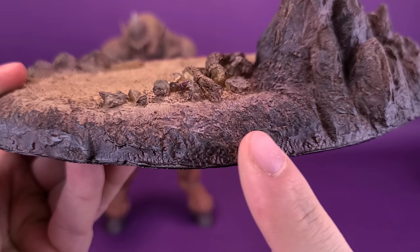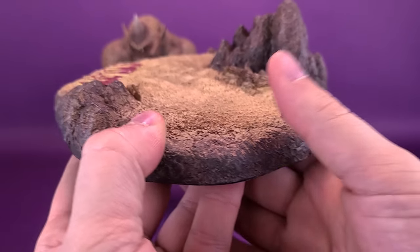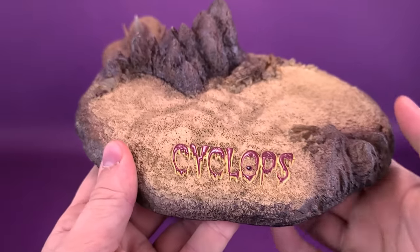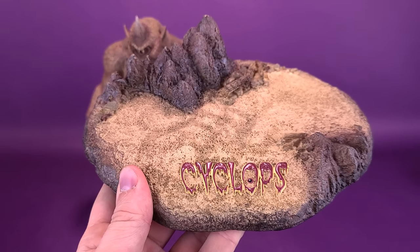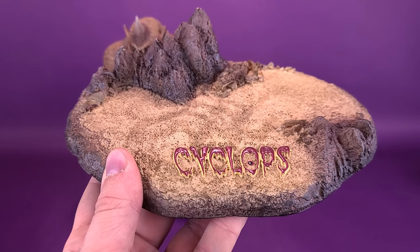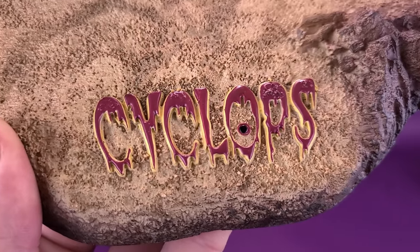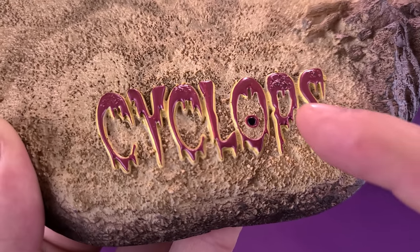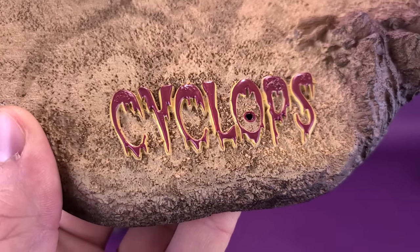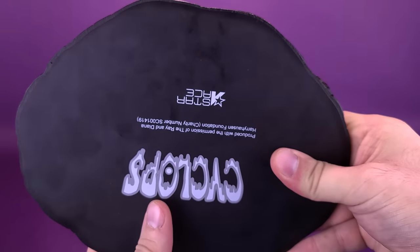Even looking at it from the side, they've done the back side quite nicely, even though that's not really the side you're going to look at. Most of the time I find that the display stands packed along with these deluxe versions are just as intricate as the pieces going on top. I also really like the way they've used the font here for Cyclops, with the pupil in the middle of the O — well, it's a little bit further down. That is also replicated on the bottom of the display base.